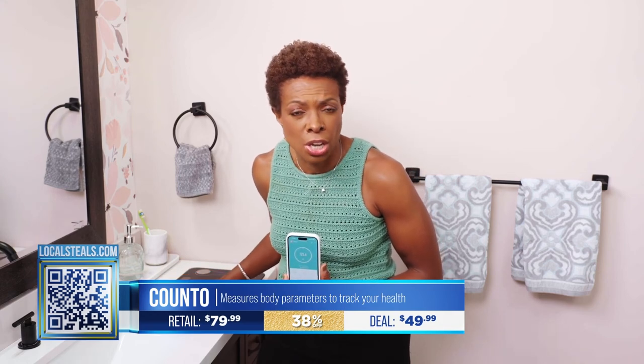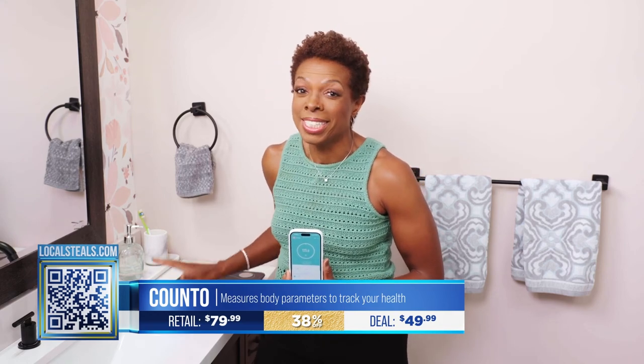Right now we've got a great deal for you at localsteals.com — 38% off the Kanto Scale. It's less than $50. That's a great bargain to take care of your health.